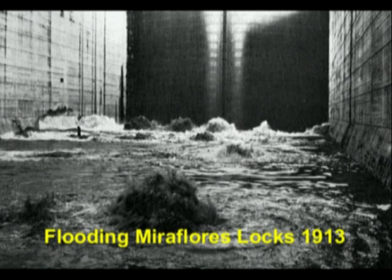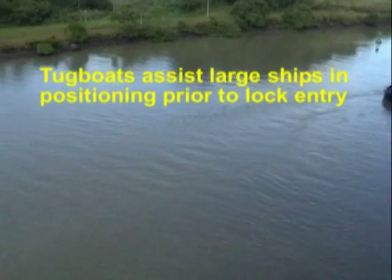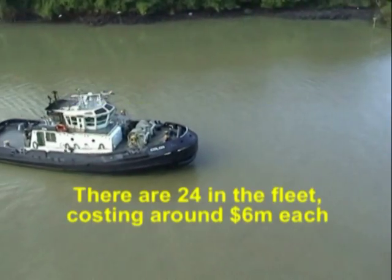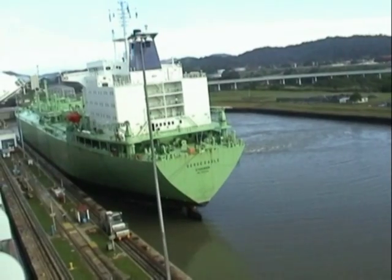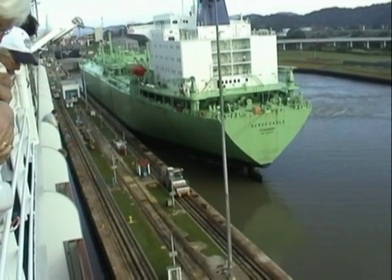The floors of the locks have holes in them to let water in and out when the valves are opened. Miraflores lock raises the ship in two stages and is one mile long. The Nordam's passage through Miraflores lock took just under one hour.